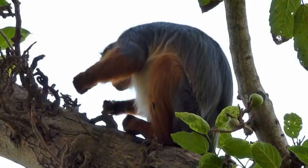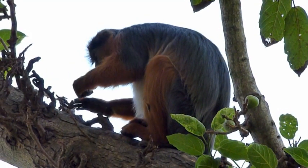Sadly, as with many of the primates of Africa, they are extremely endangered.